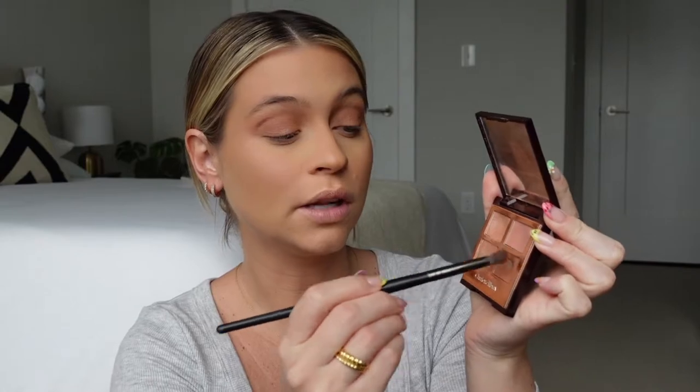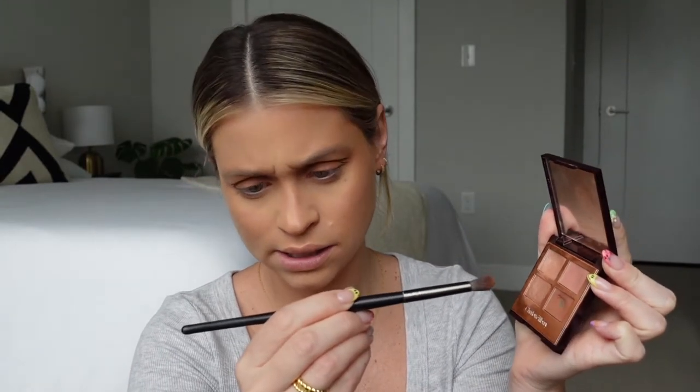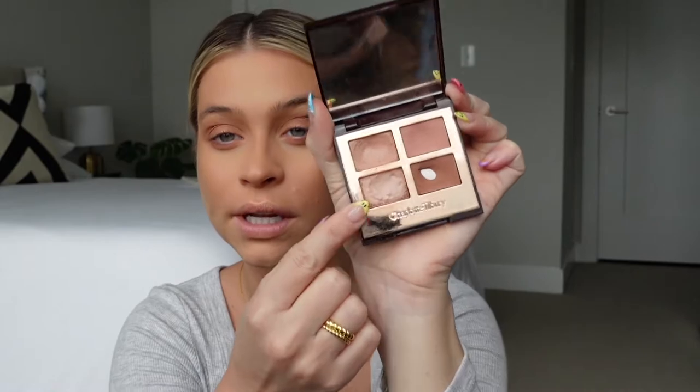I go back into those two shades with a smaller brush — the E17 — for my lower lash line. Then I pop into the shimmer shades, mix them together, and press that right into the inner corner with my eyes shut, pulling it up and down so it fades into the eye. Whatever is left on my finger I hit on my brow bone.